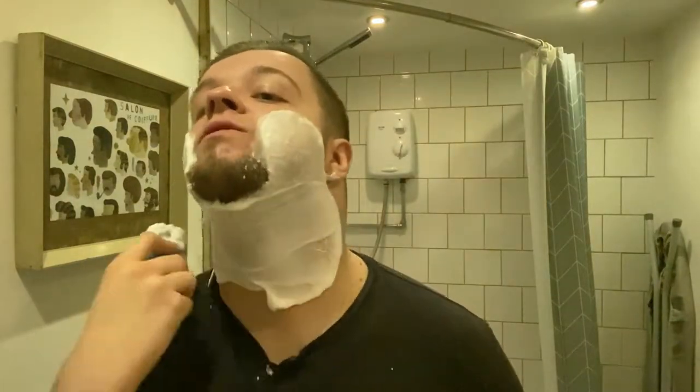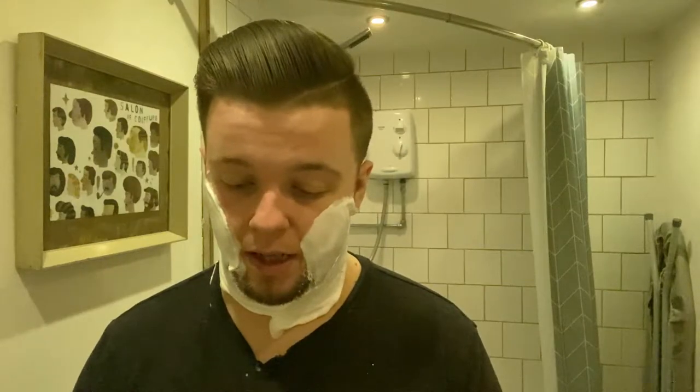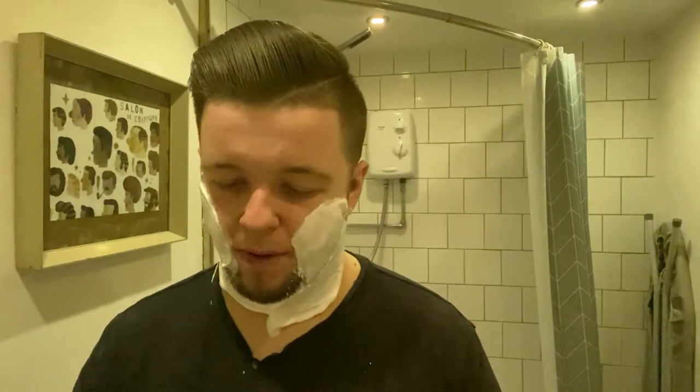Hard water in terms of just doing things that require water is never ideal. I can't think of hard water being better for anything.